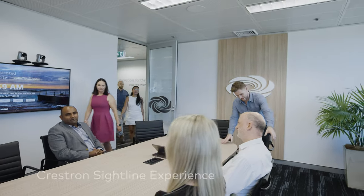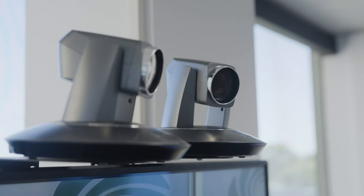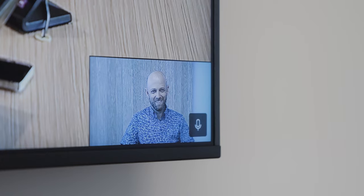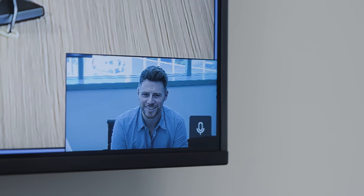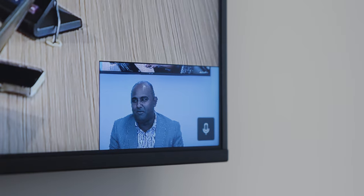Welcome to the Crestron Sightline Intelligent Video Room. The Crestron Sightline system uses a multi-camera automated switching system that follows who's speaking at any given moment, cutting to that individual instead of panning back and forth between participants like a traditional single camera system. This makes the conversation flow more naturally. The system tracks a speaker's voice and automatically frames that individual on screen, giving remote workers a clear, close-up view of the relevant speaker.